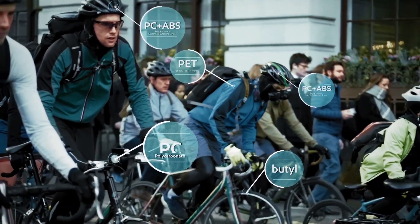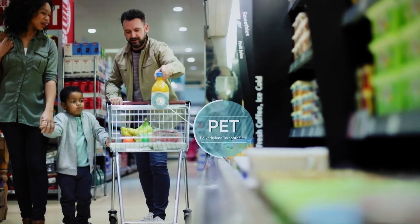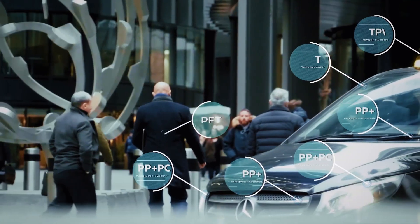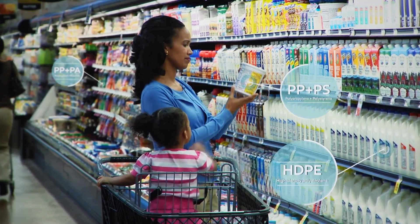Plastics make our day-to-day life possible. From preserving food for longer to helping make cars lighter and more fuel-efficient, plastics are critical to enabling modern life.